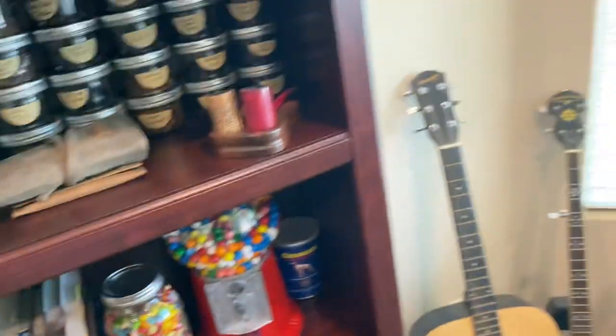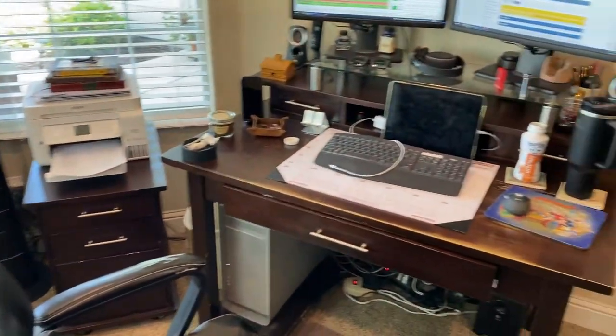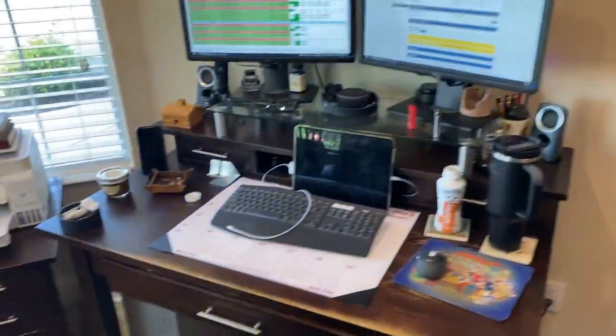My corncob pipes here, a pipe kit, the tobacco pouch, and a Jelly Belly collection, gumballs, an old Granger tin there. Let's see — my work desk here. Anyway, that's my home office. I get to work from home on Thursdays, so I really enjoy that.